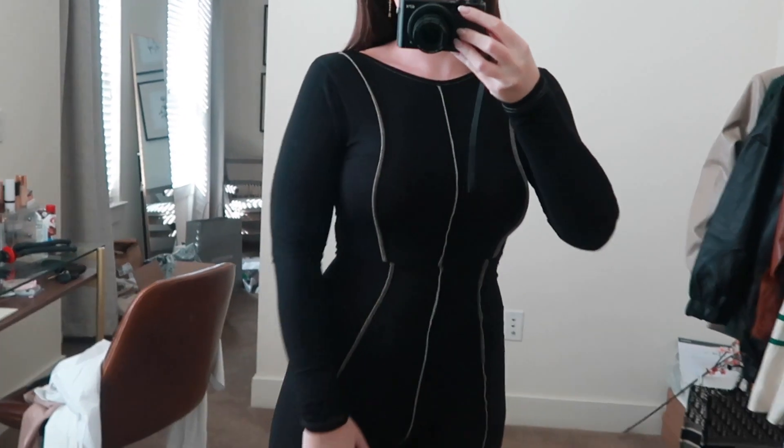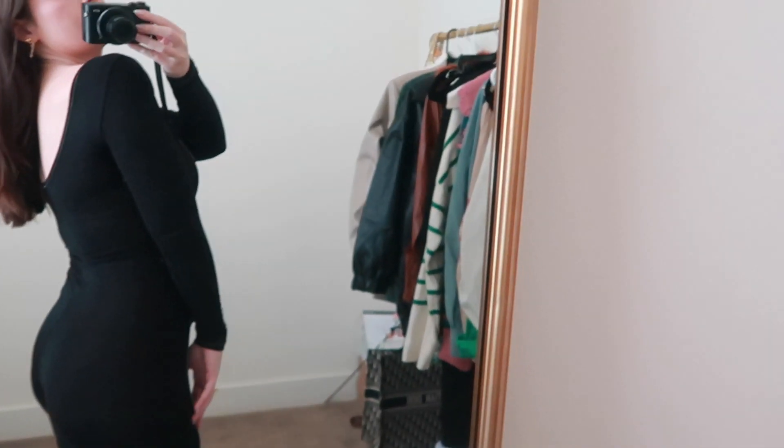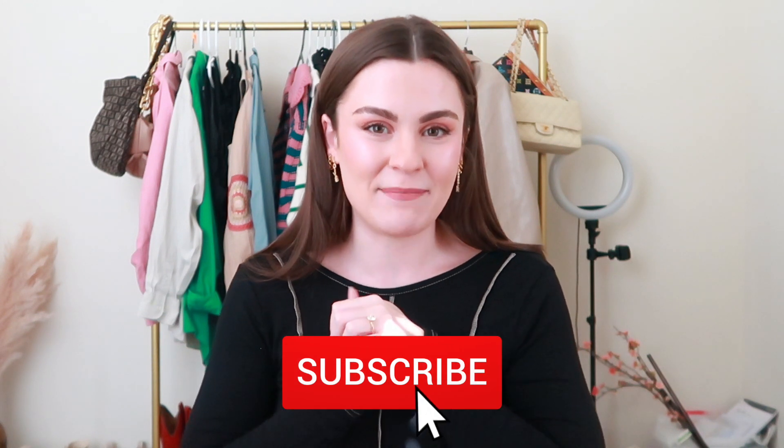I almost forgot to mention what I'm wearing right now — it's a unitard from Pretty Little Thing. It's really comfortable, though not the most flattering on its own. It's a great layering piece for throwing a blazer over with some boots. I'll link it below. That's it for this video — thank you so much for watching! Give this video a thumbs up, subscribe, and follow me on Instagram at Madeline for more fashion content.